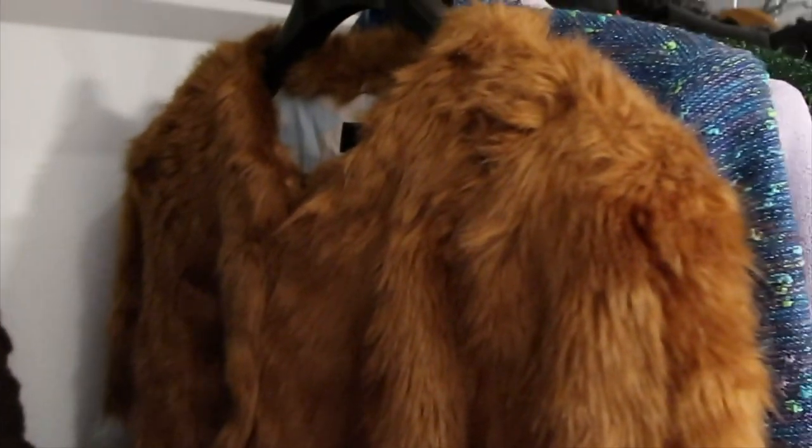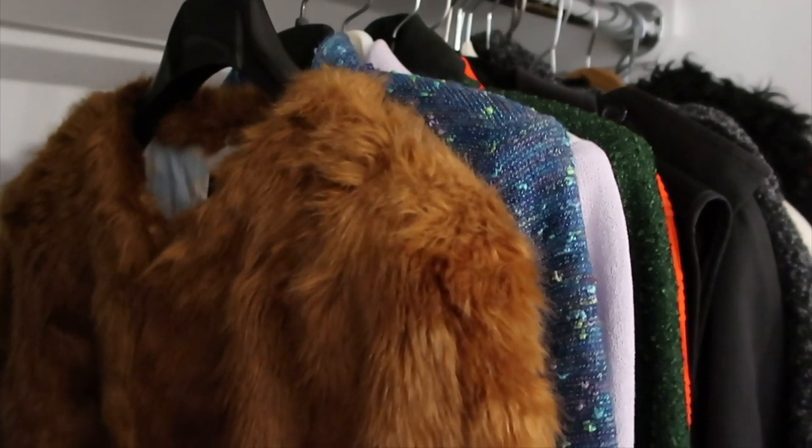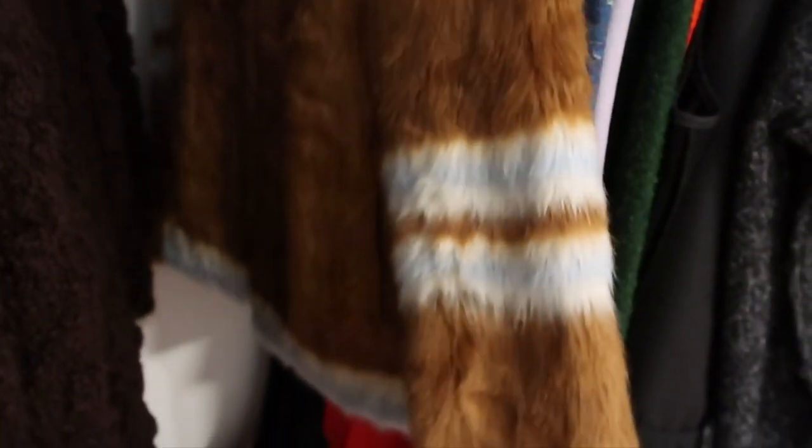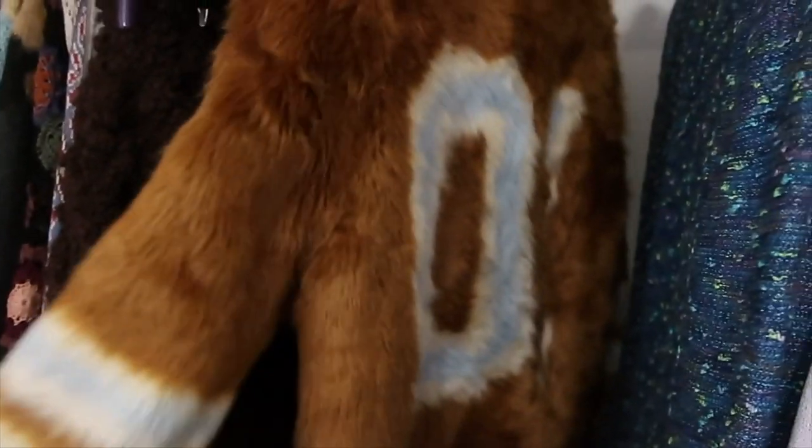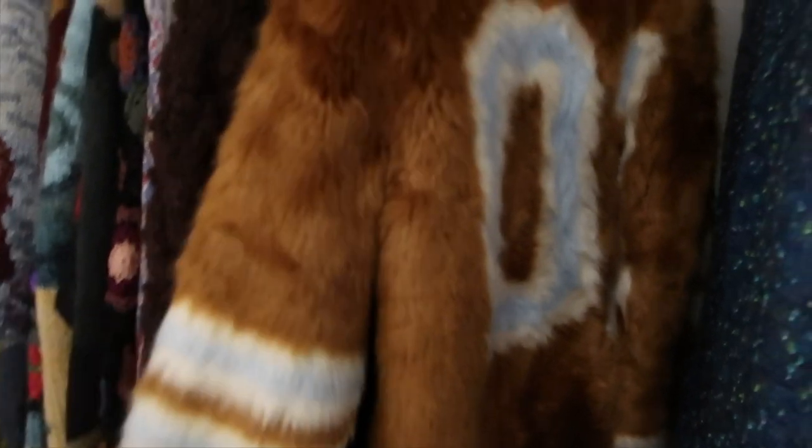We've been trying to pick up more winter wear just because we're already selling coats, which is crazy. A coat we recently picked up is this Mother fur coat which I thought was really cool. I got this at Buffalo Exchange and on the back it has '01'. Just a really fun piece — something I typically don't see from Mother, I usually just find their jeans.